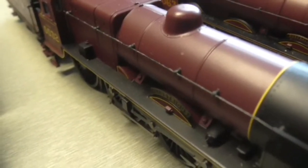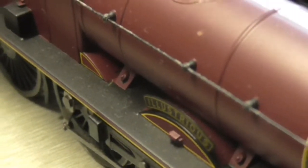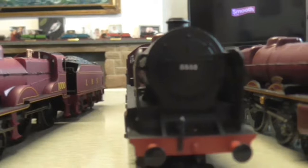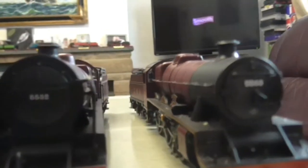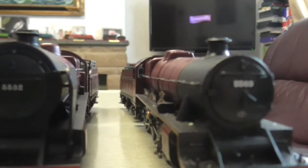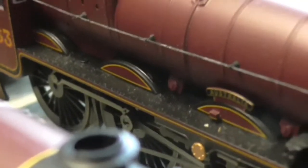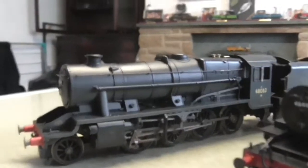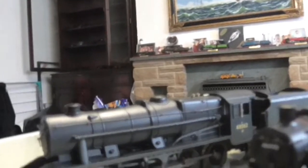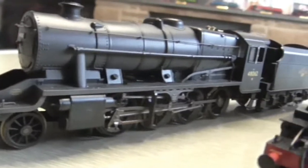Then after that we have — I can't pronounce this loco but I'll give it a go — Illustrious, something like that. It's a Patriot class, I believe. Then we have the Bachmann Jubilee class, and this one is Australia.